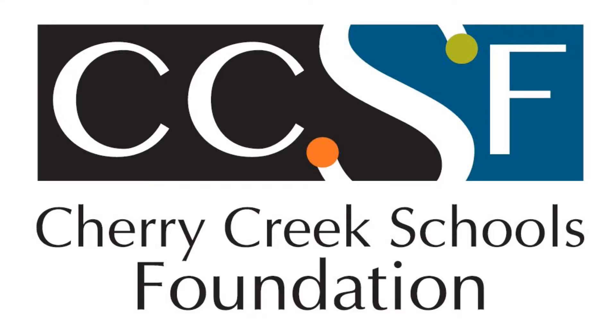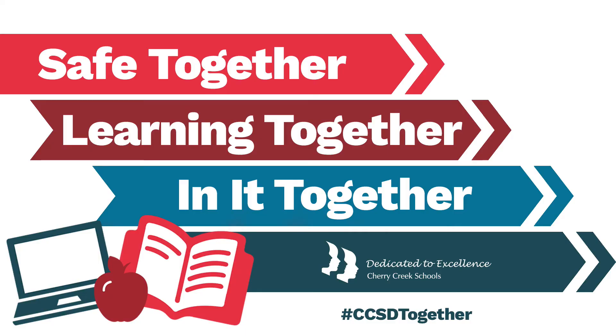Thank you so much, Cherry Creek Schools Foundation. This opportunity has meant a lot to us and we really appreciate it.